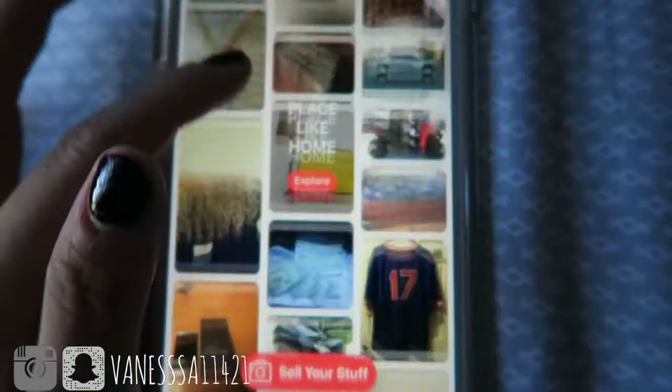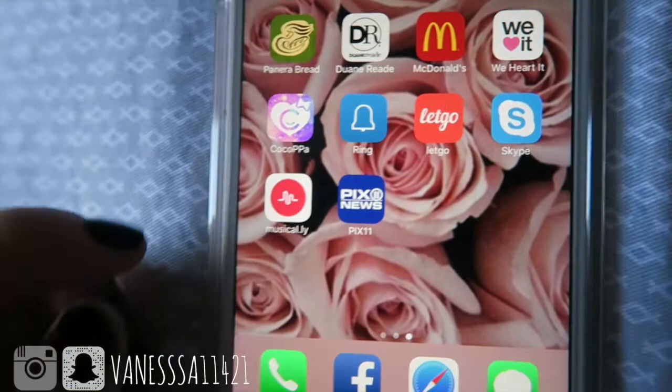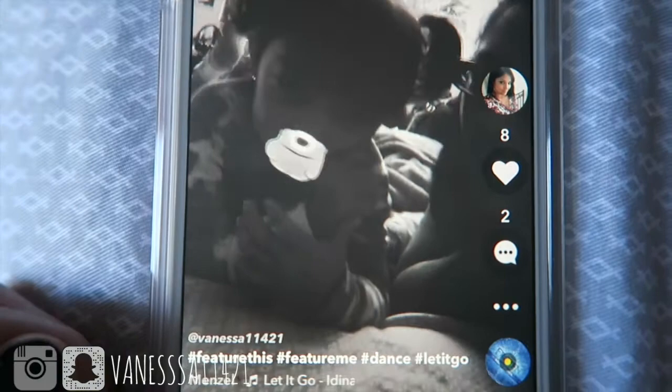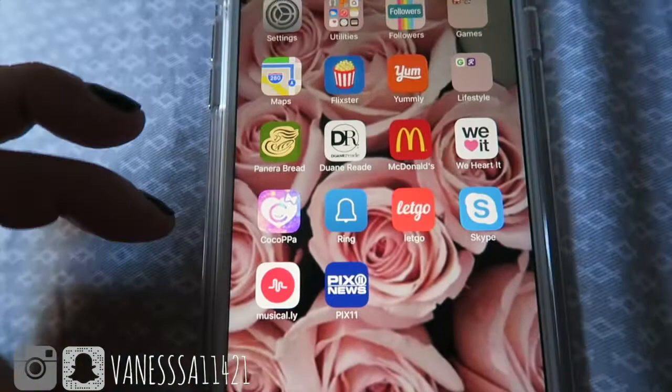I have Skype and Musical.ly — same username as here if you want to follow me. I also have my camera app, News 11 for staying up on local news, and Facebook. That's basically everything I have on my phone.